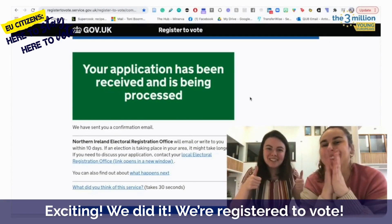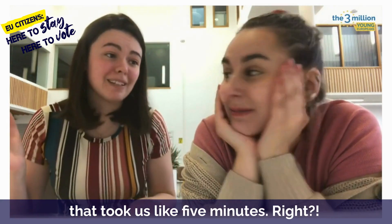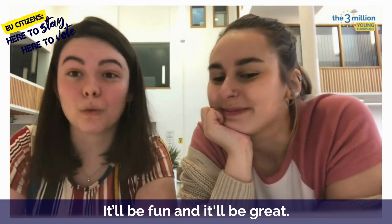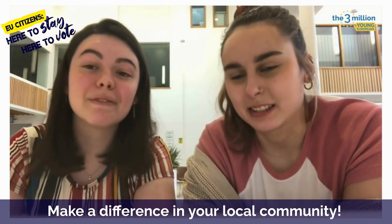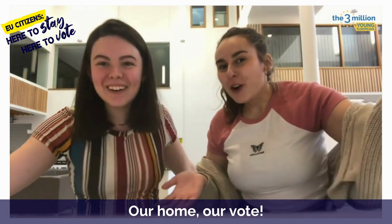We did it! We registered to vote. And that's it — super easy, super quick. That took us like five minutes. Go and do it right now. Go register to vote. Yes, make a difference in your local community. It's super easy to do. Go to ourhomeourvote.co.uk.